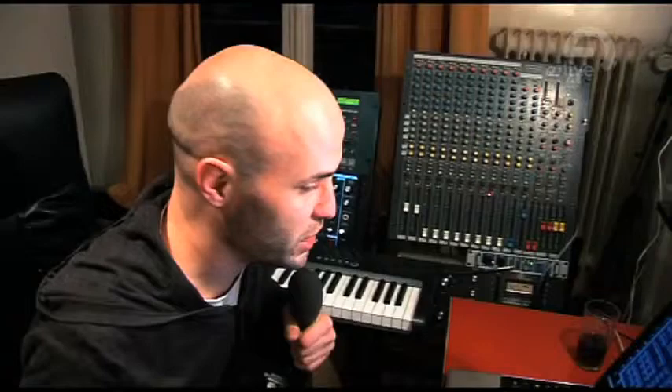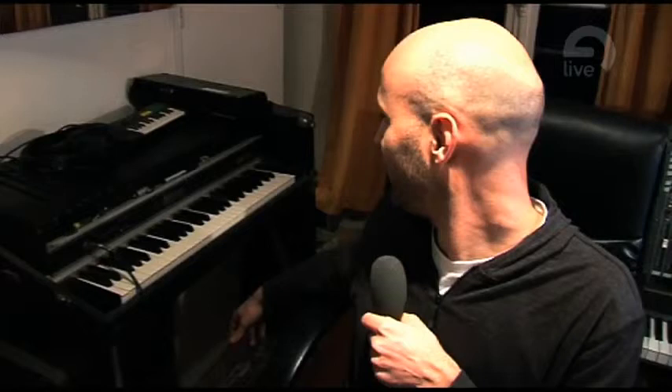And even better is the Moog Voyager. That's really nice sounding. And my good old Fender Rhodes, which is maybe one of the first instruments I bought about 15 years ago.